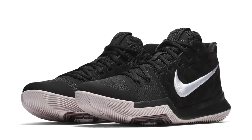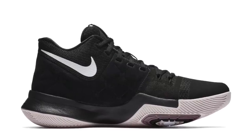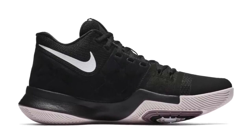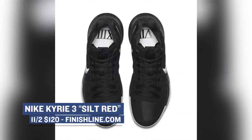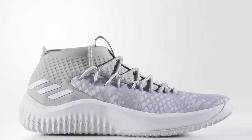Moving ahead to Friday, we have the Nike Kyrie 3 in a colorway they're calling Silt Red. As you can see, the upper is mostly black, but it's the outsole with that Silt Red tint that really makes this model pop. Those will cost you $120 over at Finish Line.